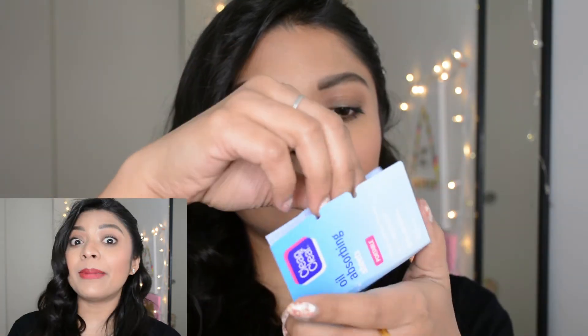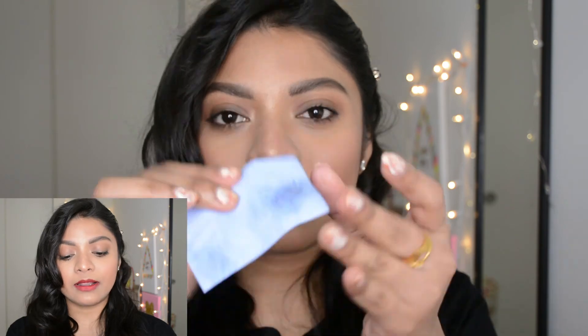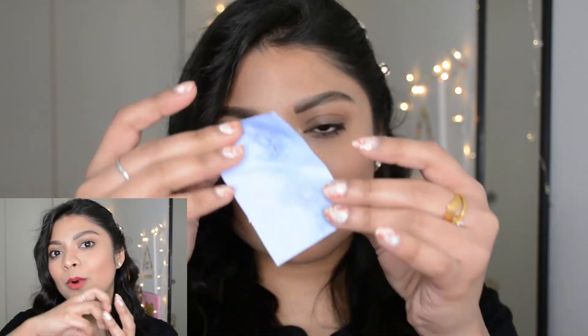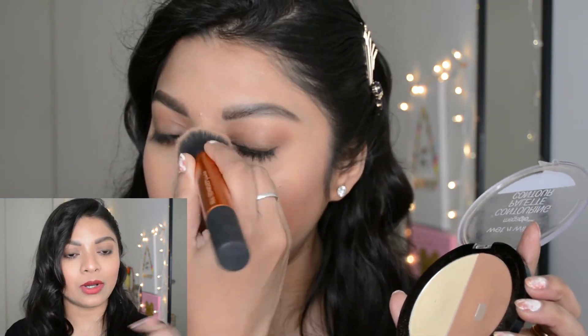This makeup lasts really long — a whole day. But if you have extremely oily skin, I'd suggest carrying two extra things: a banana powder or compact powder, and oil-absorbing sheets like these from Clean & Clear. Just place the sheets on oily zones to absorb excess oil, then set with banana powder or compact powder, and you'll be sorted again.